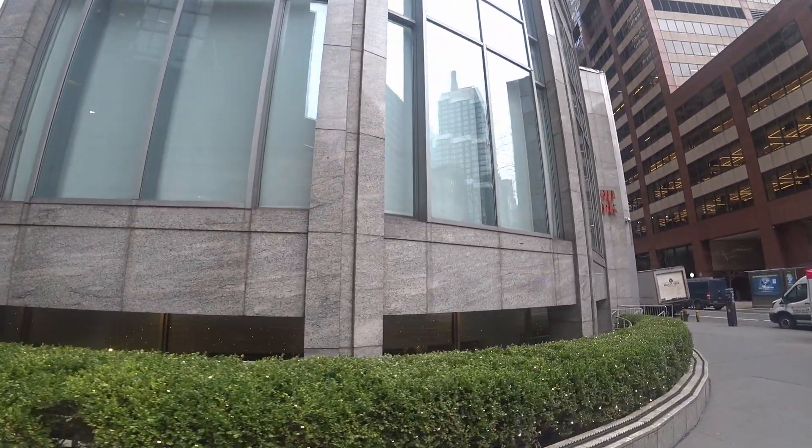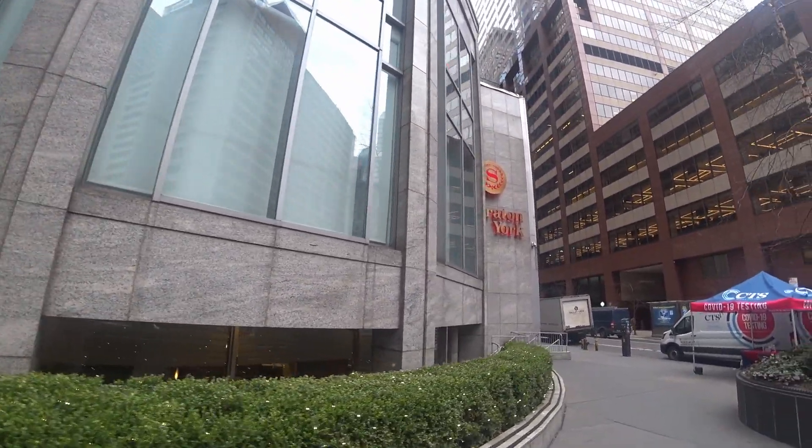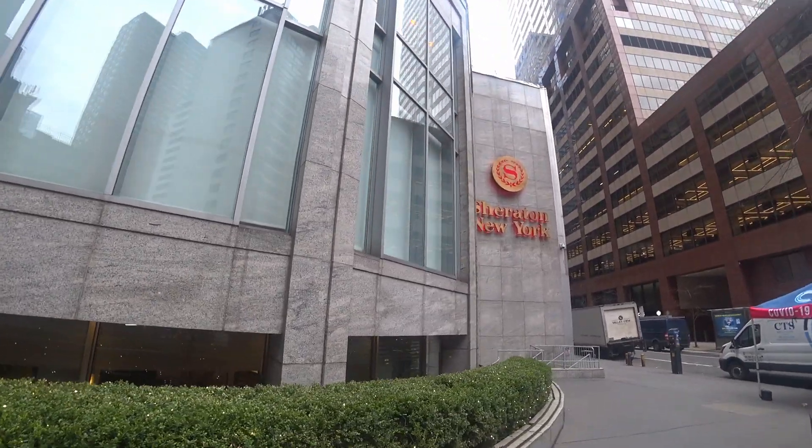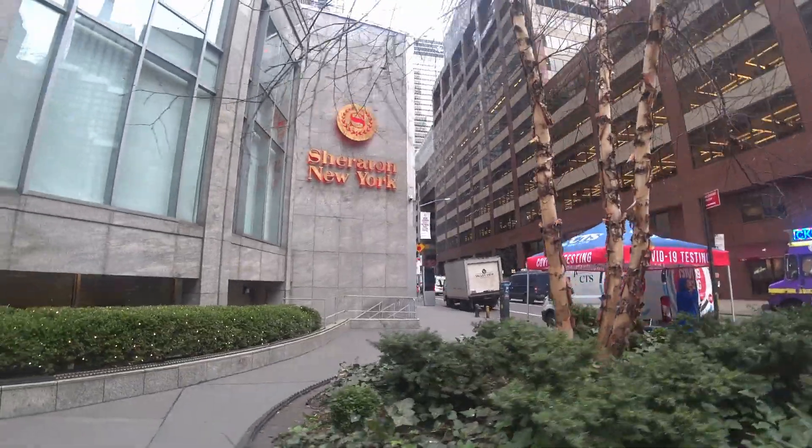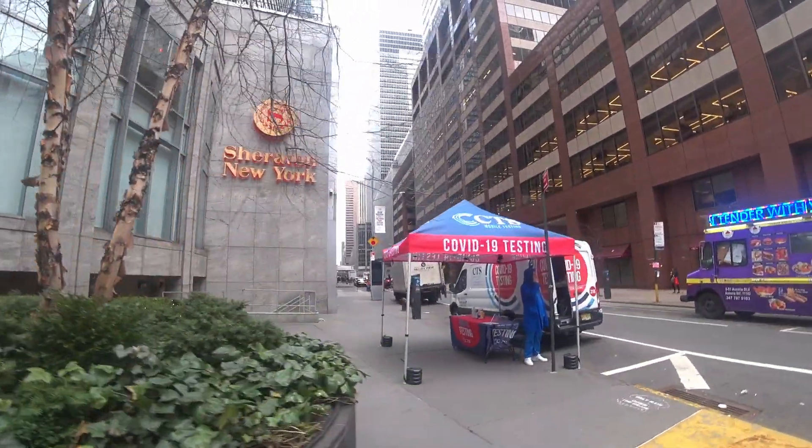Number one, obviously, is the pandemic. Another reason is that this is an older hotel and has union staff, so that may increase the expenses of running this place.